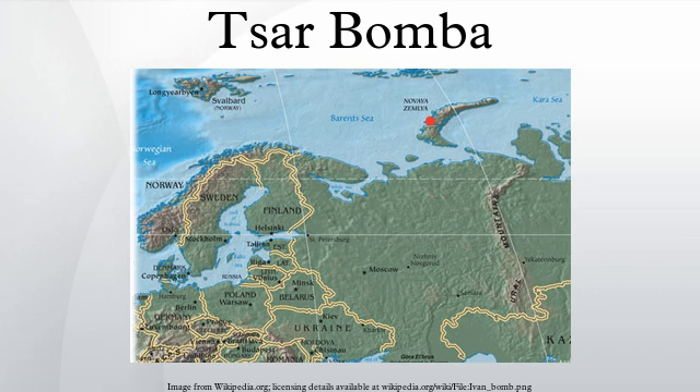Many names are attributed to the Tsar Bomba in the literature: Project 7000, Product Code 202, article designations DS-220 and AN-602, codename Vanya, and nicknames Big Ivan, Tsar Bomba, and Kuzma's Mother. The term Tsar Bomba was coined in analogy with two other massive Russian objects, the Tsar Kolokol and the Tsar Pushka. The CIA designated the test as JO111.